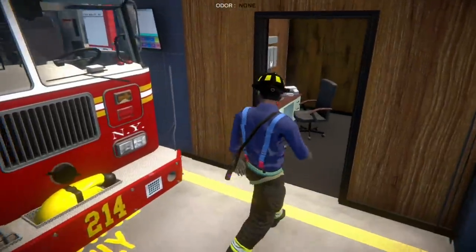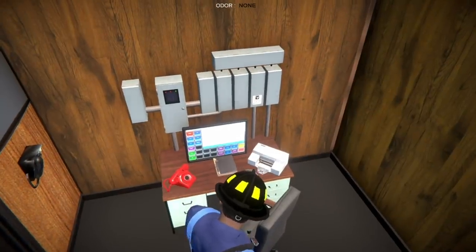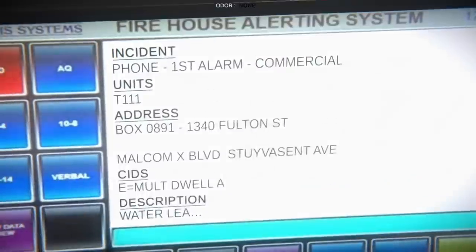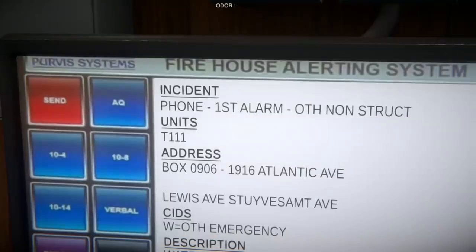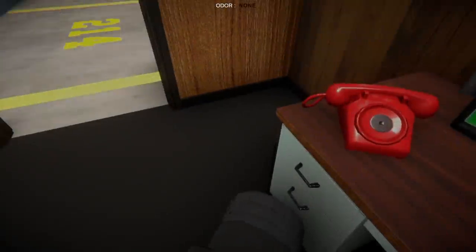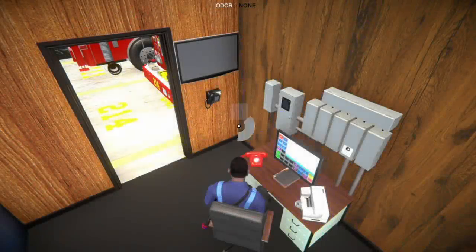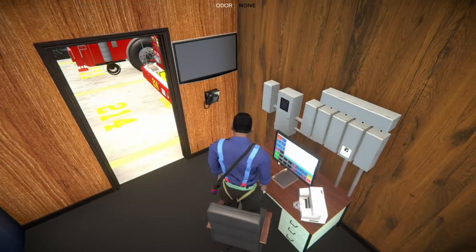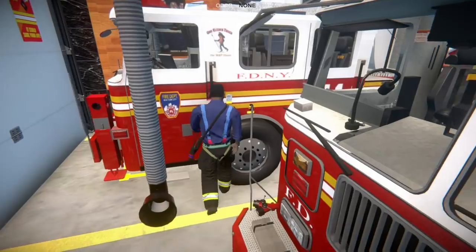I believe this one is going to be a water leak, which is one of the newer calls, so we'll check that out for the first time. Looks like we are getting a report of a water leak and we are going to be the only unit assigned. These calls, depending on what's going on, sometimes you go in emergency mode, sometimes you go modified — just for the heck of it we'll respond in emergency.